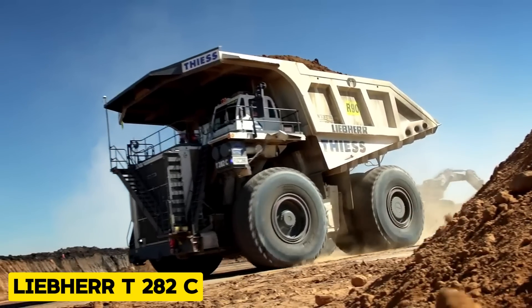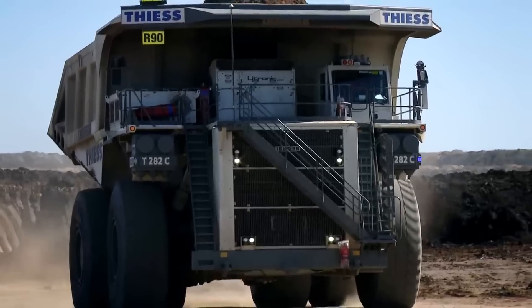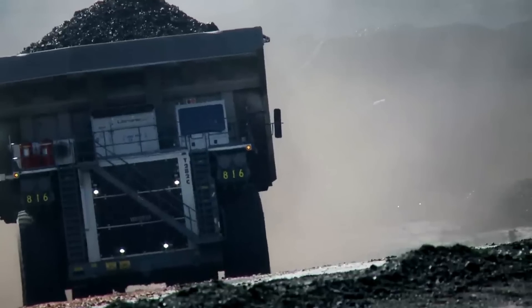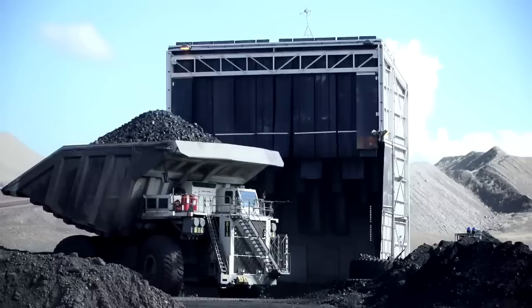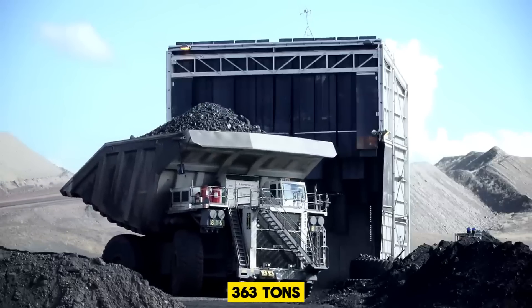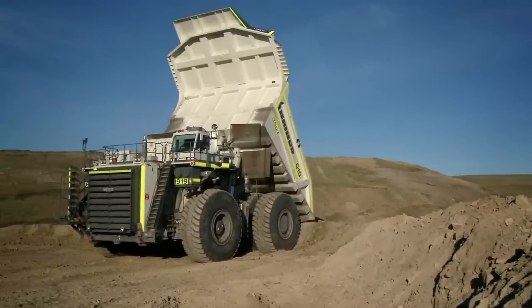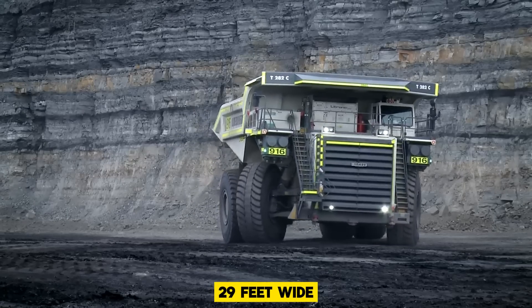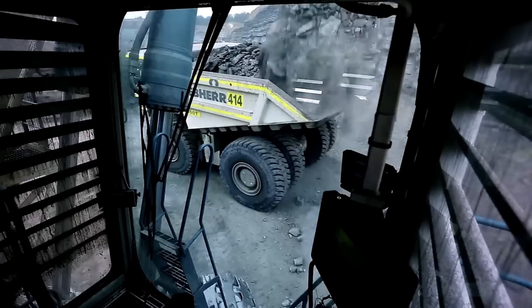First on our list is the Liebherr T282C. This is an off-highway, ultra-class, rigid-frame haul truck that has a payload capacity of 363 tons. It is 48 feet long, 29 feet wide, and 24 feet high, and it was also the first mining haul truck designed by Liebherr.